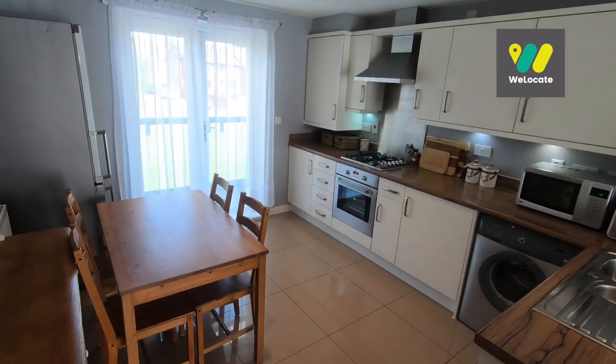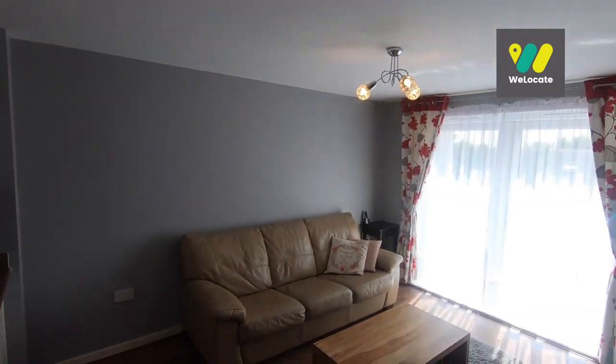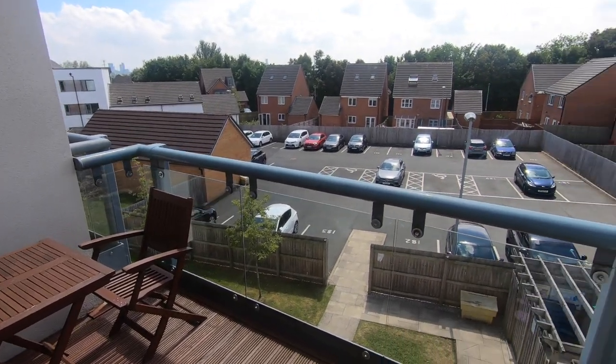You've even got space there for a dining table and chairs, and you've got the French doors at each end of the room, which both lead out onto the balconies — one to the rear and one to the front.